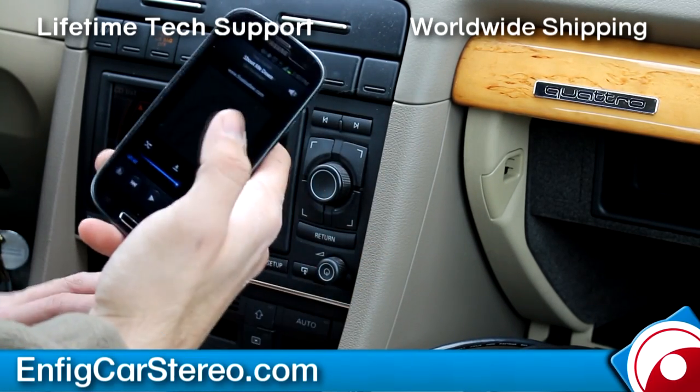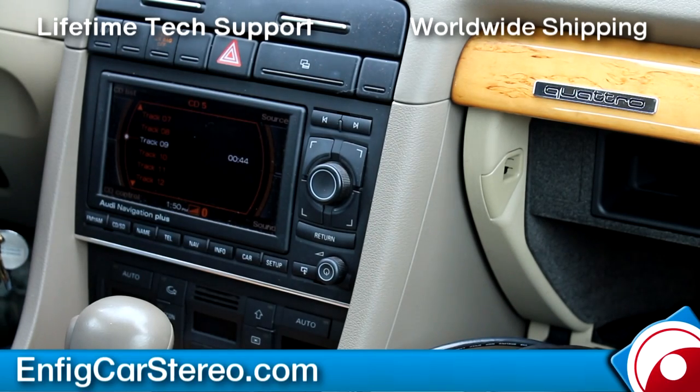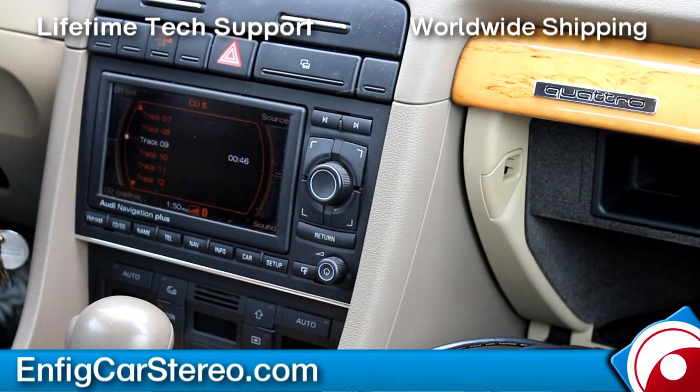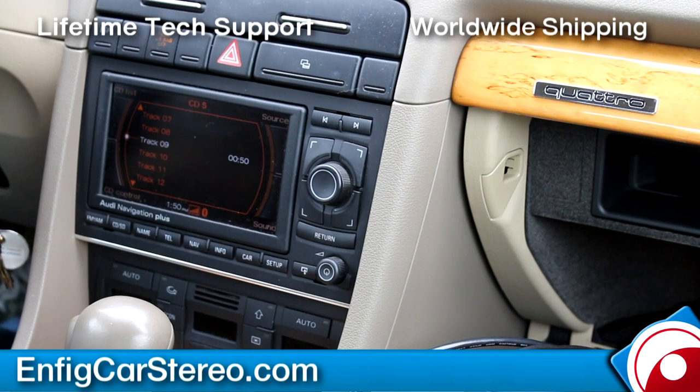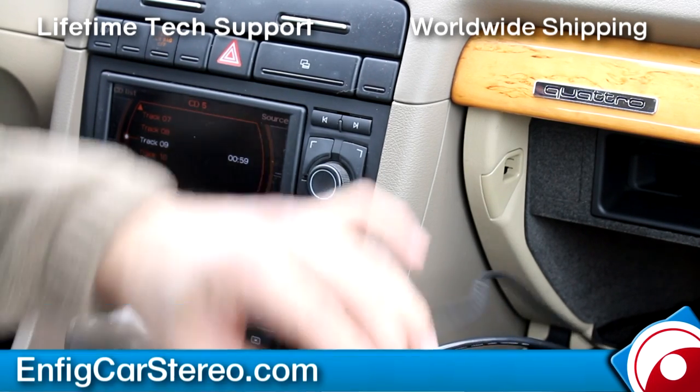Alright, so what I'm going to do now is I'm going to pause this and show you the way the USB works. Actually, let's skip that part — let's jump right to the iPod. I'm going to show you the way the iPod adapter works.